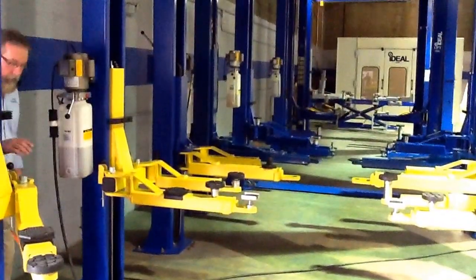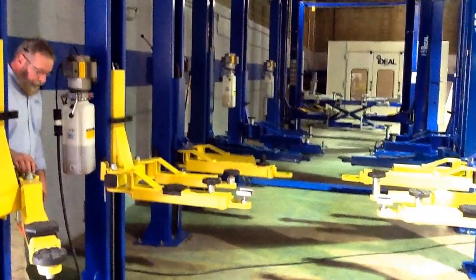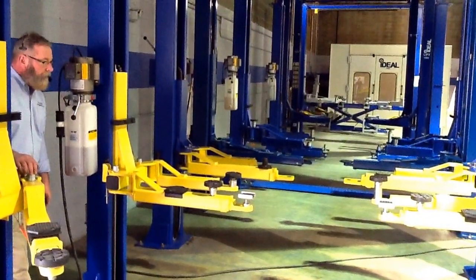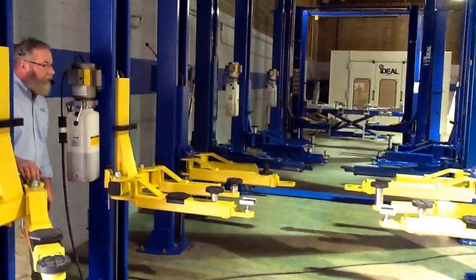We're here at ASE Deals with Ron Healy from Tuxedo Distributors, looking at their new TP9 KACX — a brand new model introduced this week. Take it away, Ron.